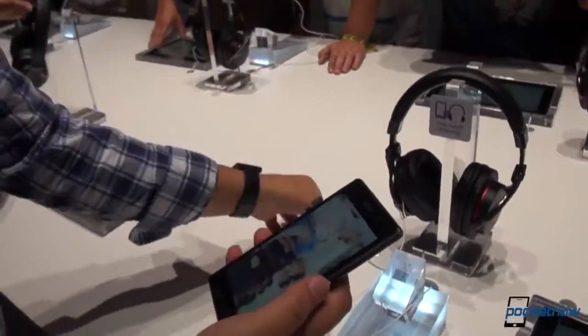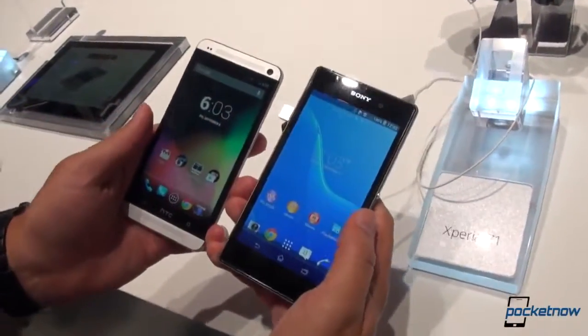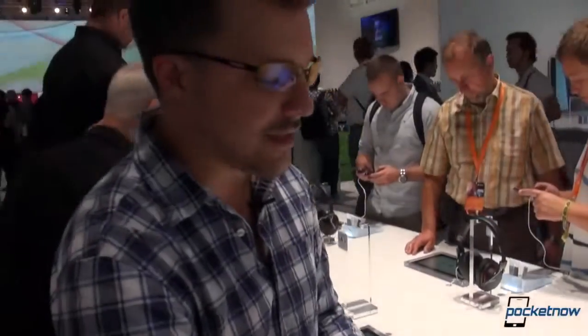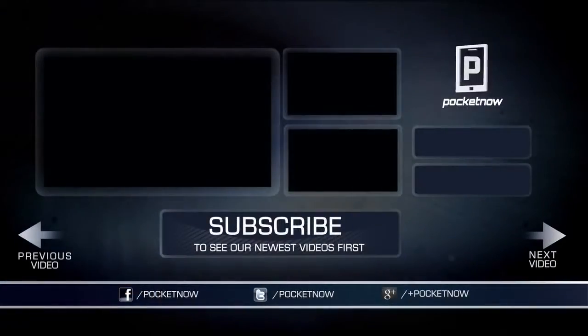We're going to go a little bit more in-depth. If you would like some more software exposure to the Z1, check out our comparison with the S4 and our initial hands-on. But right now, just a very quick look at how the Sony Xperia Z1 — formerly known as the Honami — performs against the HTC One. We're still at IFA. Anton is still behind the camera. It's only the first day of IFA and we've got a lot more videos coming. Stay tuned to Pocketnow. We'll see you next time.